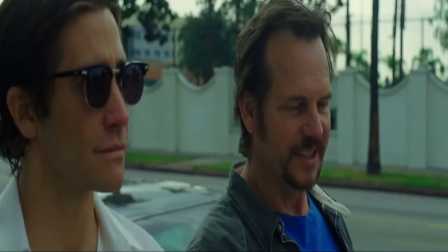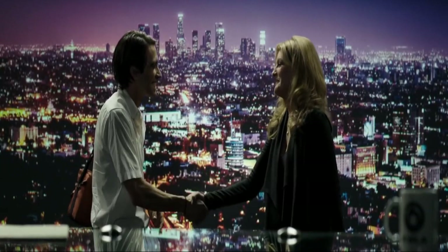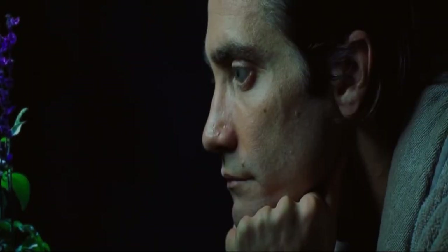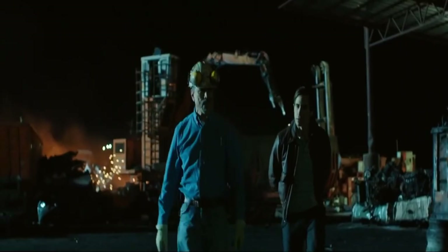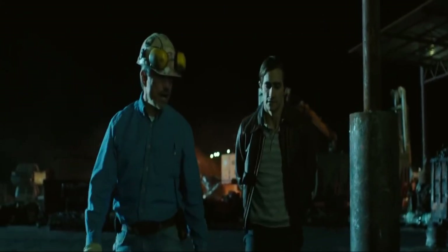The camera also does a lot to show us that our protagonist is untrustworthy. One of the filmmakers' favorite ways to show this is to show Lou in profile. Even though we as the audience are supposed to connect with him, we never really understand him. He often hides half of his face from us, and even when we are facing him head-on he is often kept in the shadows. We never know what he is thinking or what he is planning until he tells someone, and even then we have no idea if he's being truthful.